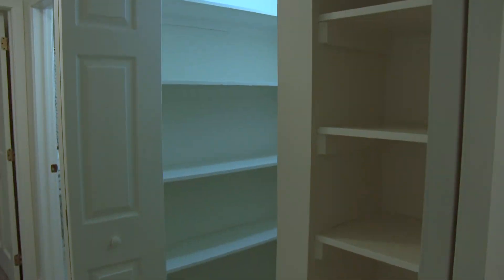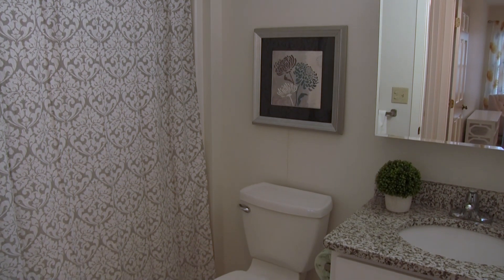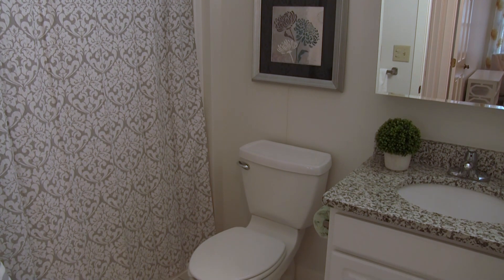Down the hall is a spacious closet for all of your cherished items. A well-appointed full bath features a walk-in shower and modern touches.